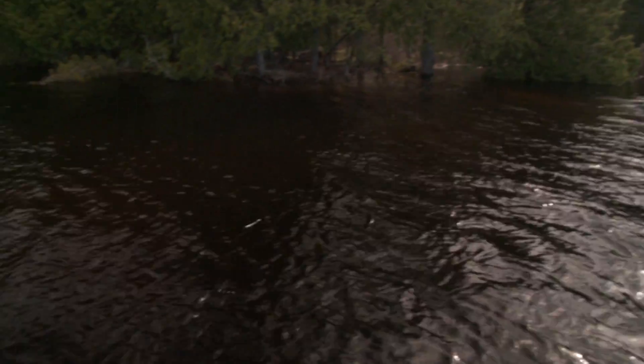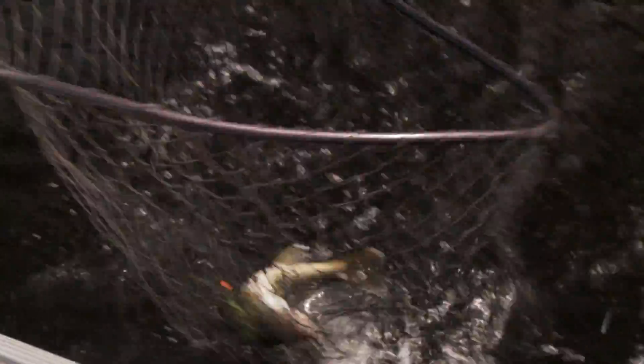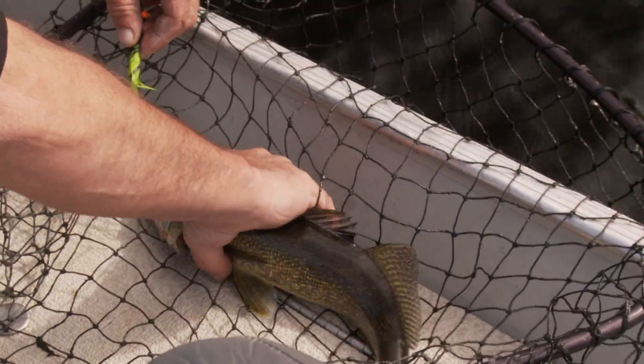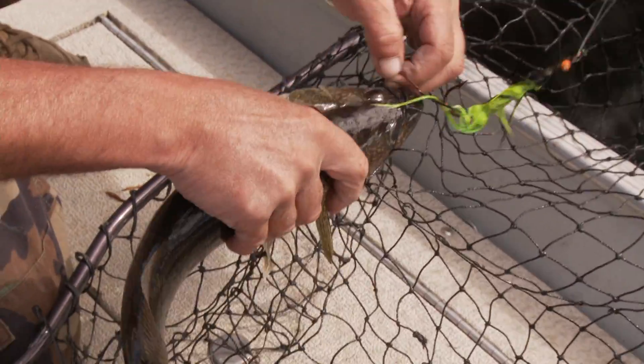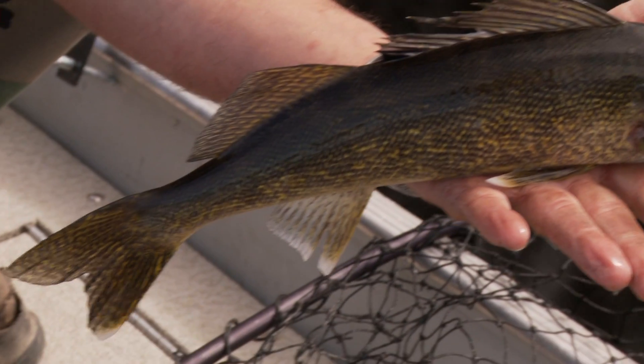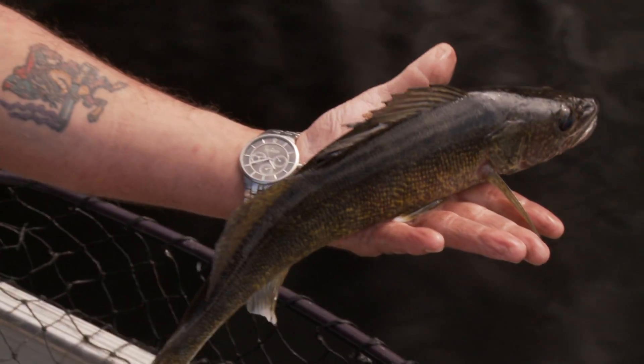Fish on! This might be a walleye—it's another good-sized walleye. I squashed the barb down, so you should have no problem getting it out. This lake is just teeming with walleye, and this is what's feeding the big pike. There he goes—very nice.